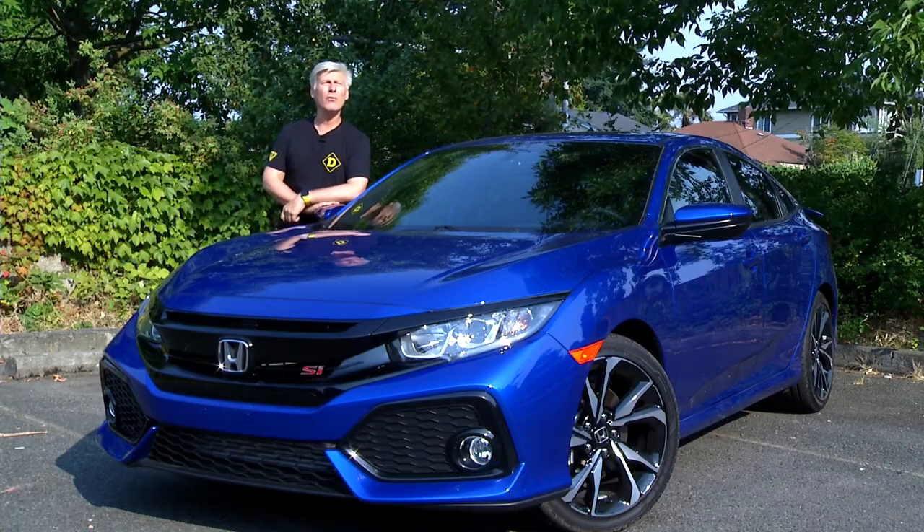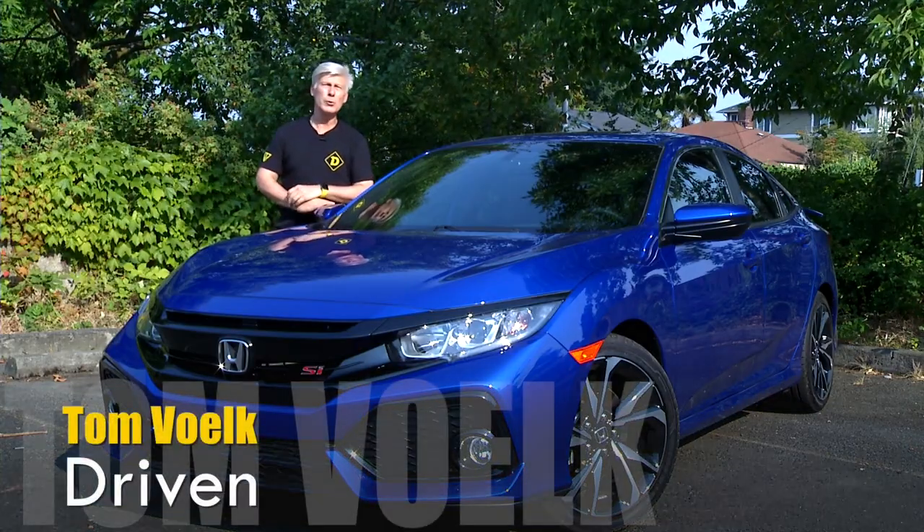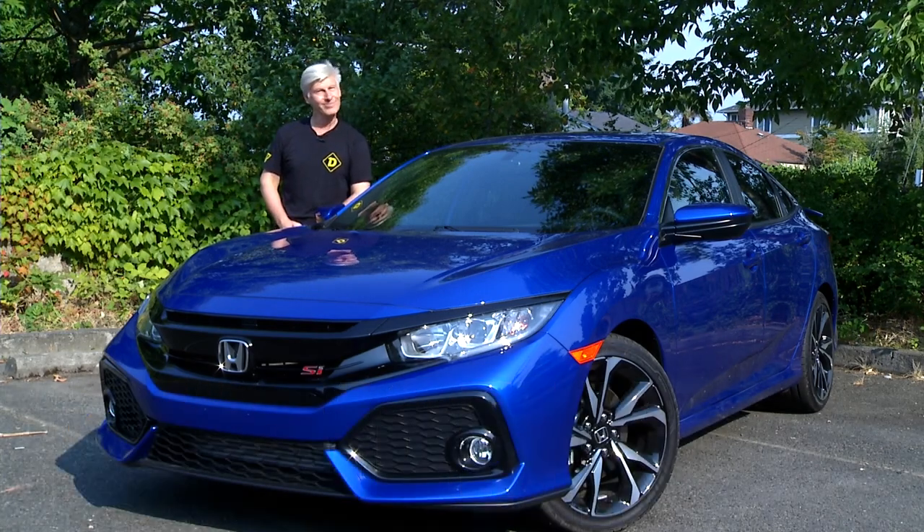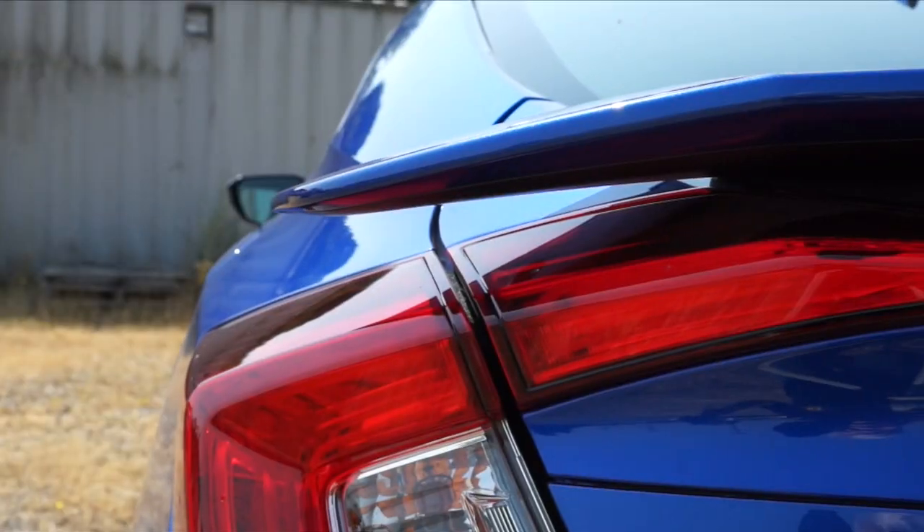SI's main competitors are Volkswagen GTI, Subaru WRX, Ford Focus ST, and Lamborghini Huracan. Just making sure you're paying attention.